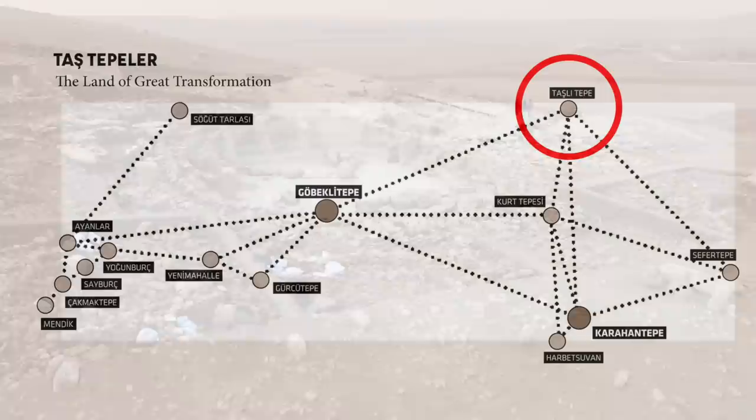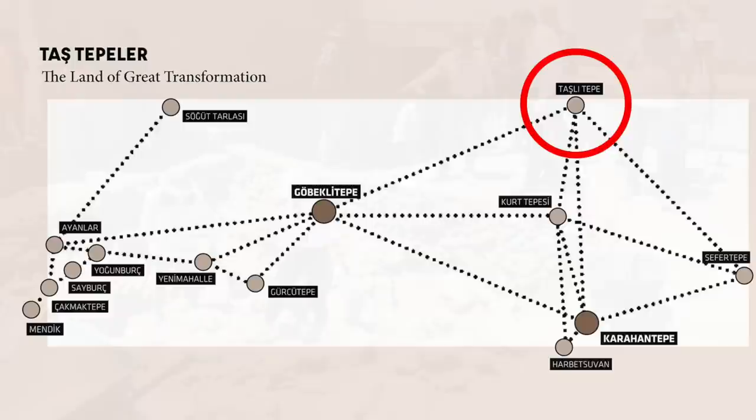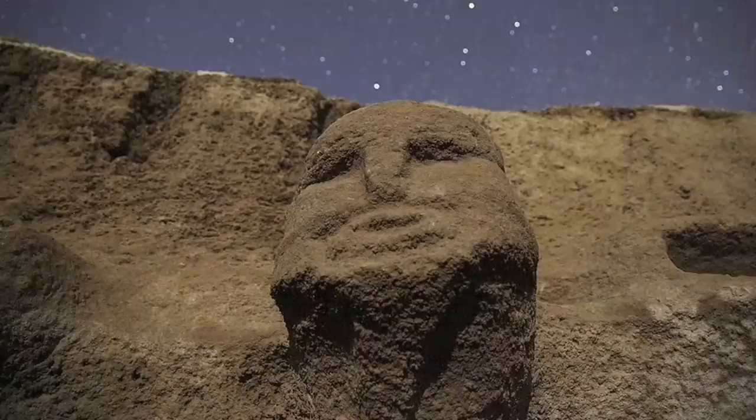Tasli Tepe is the site located furthest to the north, and even though very little is written about it, it's a place that will become well known in the future. Turkish authorities are excavating each of the 12 Taş Tepeler sites, all of which will bring forth new discoveries that will continue to rewrite history in the coming years.